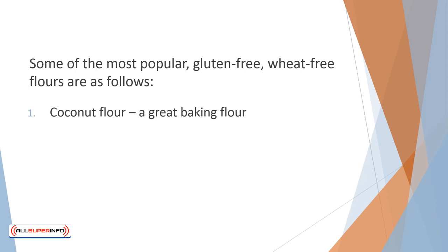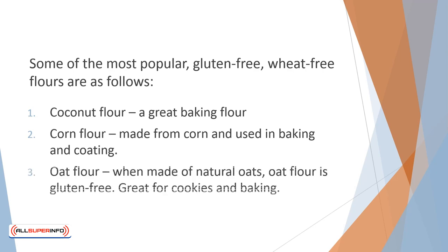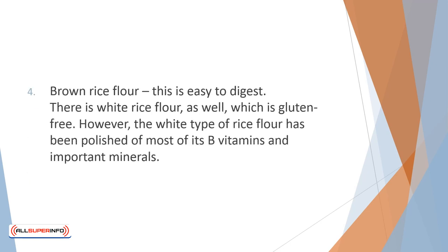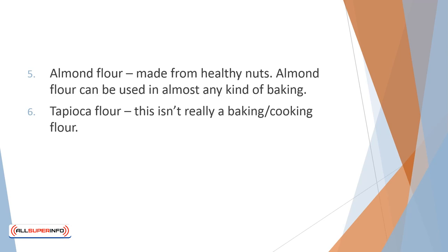1. Coconut Flour – A great baking flour. 2. Corn Flour – Made from corn and used in baking and coating. 3. Oat Flour – When made of natural oats, oat flour is gluten-free and great for cookies and baking. 4. Brown Rice Flour – This is easy to digest. Pasta made with brown rice flour is your best alternative to standard white flour pasta. There is white rice flour as well, which is gluten-free; however, the white type has been polished of most of its B vitamins and important minerals — it won't harm you, but you won't get the same nutrition as brown rice flour. 5. Almond Flour – Made from healthy nuts, almond flour can be used in almost any kind of baking. 6. Tapioca Flour – Frequently used as a thickener for sauces and to create a roux.